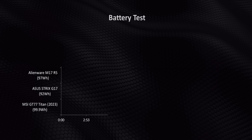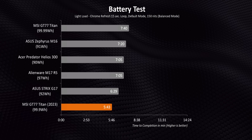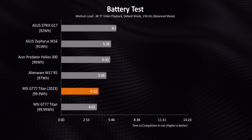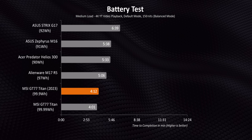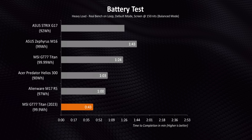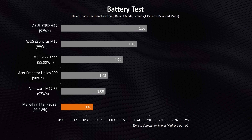What about battery life? Do you really expect an almost eight-pound laptop to be carted around all the time? Probably not. The Titan gets some of the worst battery numbers we've seen in a while, and as overall load increases it slides further backwards. The only thing that saves it at all is the massive 99.9Wh battery, but even that can't save it under heavy load.